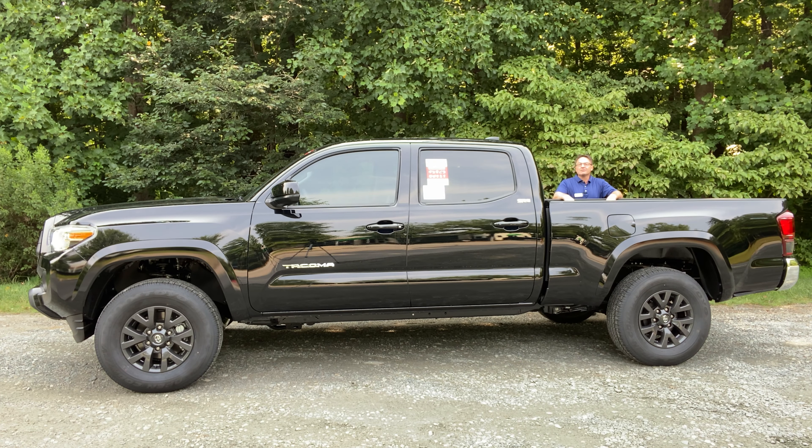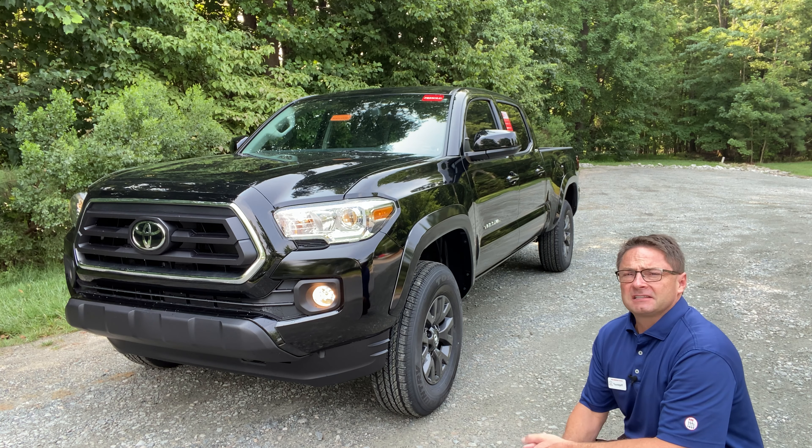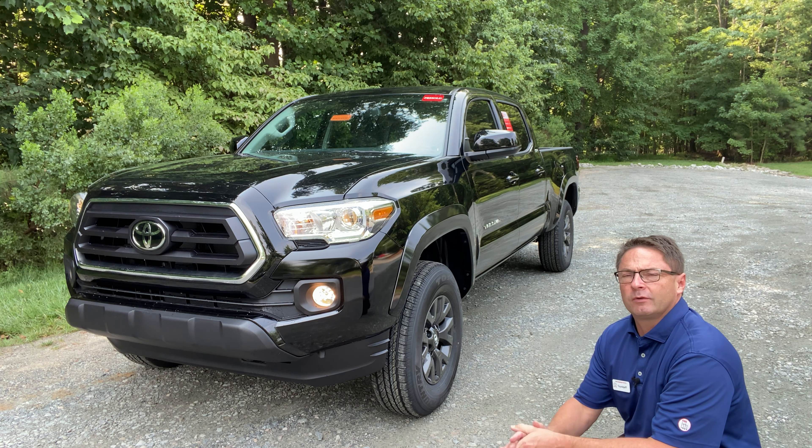Not only that, look at this — it's a long bed. The Tacoma double cab is available in either a five-foot bed or a six-foot bed. You'll see it on the window sticker as L/B. This one may be available and you may be interested. It could be the perfect one for you, for your family, for pleasure, or for work.